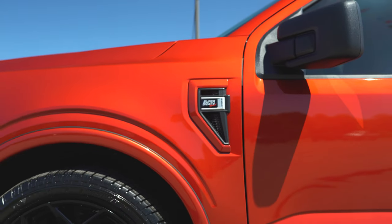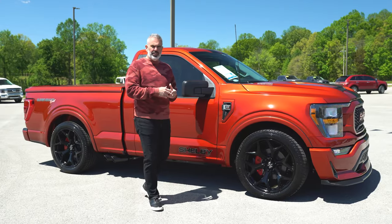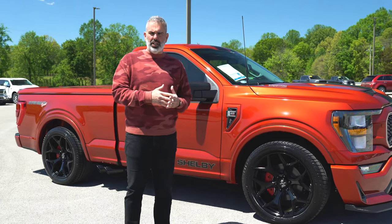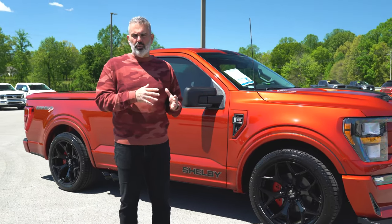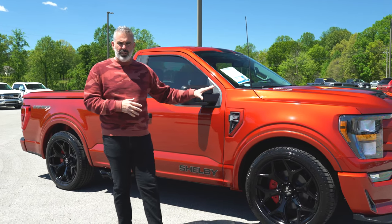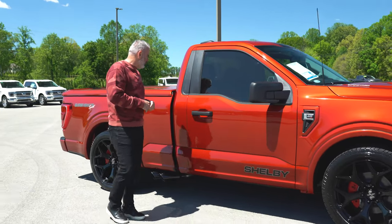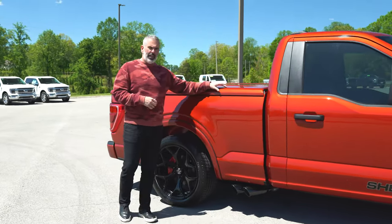You're going to notice the Shelby Super Snake badging on the fender vents and Shelby lettering on the rocker. This is an XLT chassis — the highest trim level on the regular cab trucks — but hard-loaded and optioned out. Looks insane.